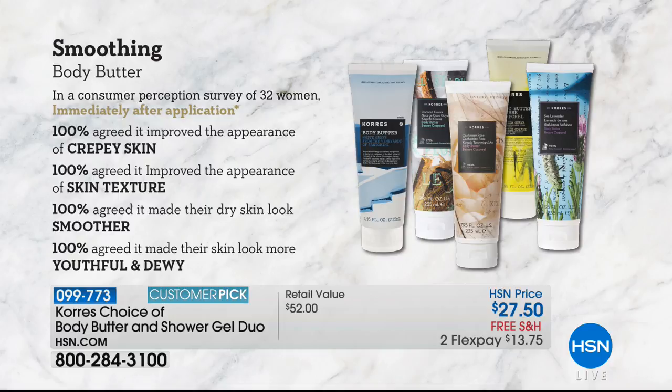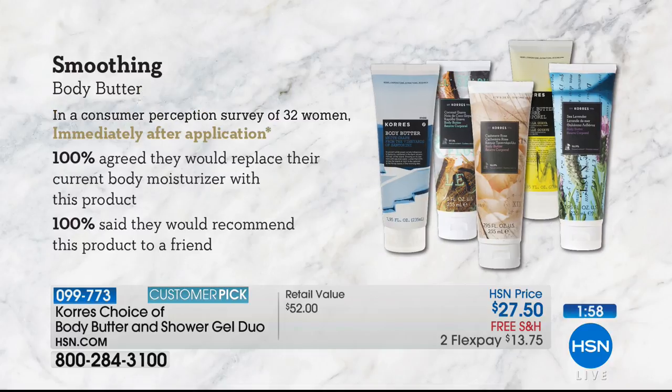Normally the body butter would be $31 and worth every penny, but today it's $27.50 and you're getting the matching shower gel as well. Immediately after application, 100% said that they would replace their current body moisturizer with this product — unless you're already using Kores, in which case you'll just add it to your arsenal. 100% said that they would recommend this product to a friend, and we're here recommending it to you. The scents are unlike anything else and the results are incredible.